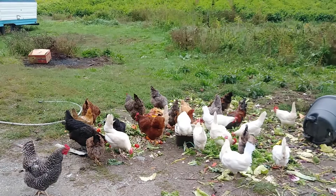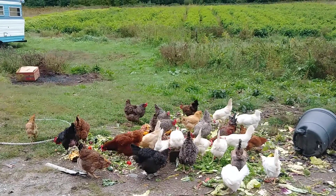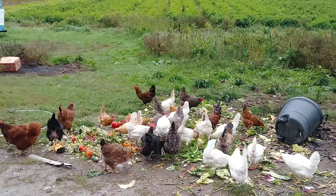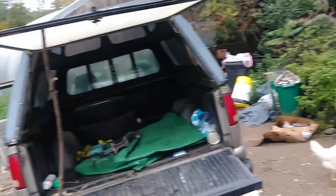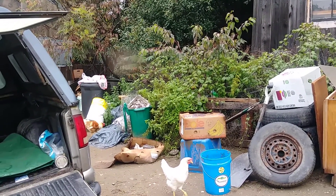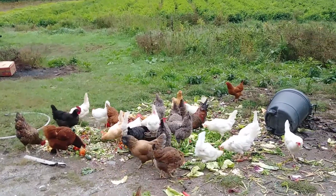Production is starting to go down now because it's fall — unless you keep a light on for them all winter they slow down. I don't have a light on them now, so I'm down to about 20 eggs a day. I just want to get my life organized, I've got a big mess to clean up down here, and once the snow flies it starts to be a big chore to haul water down.